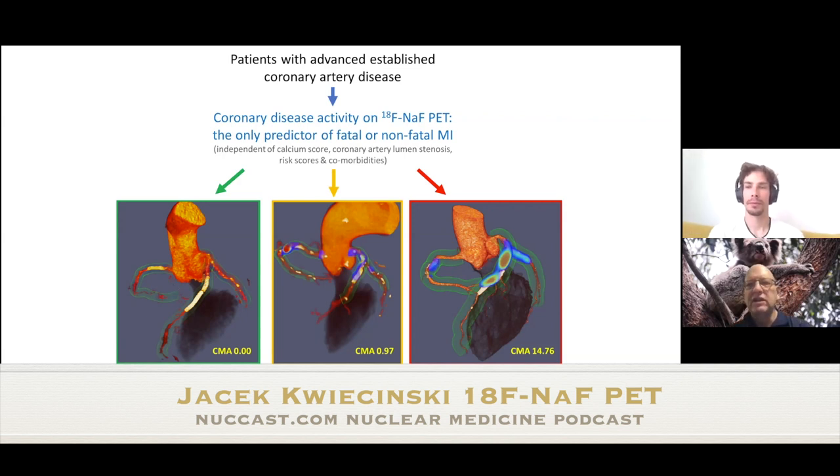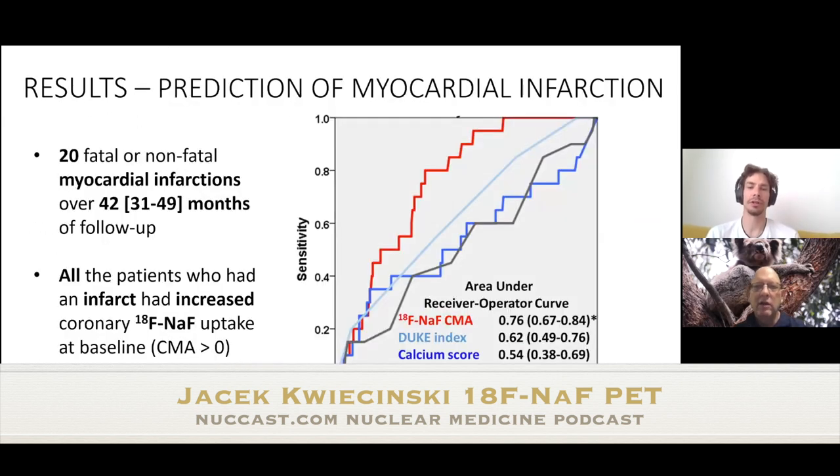Calcium scoring was also significant but showed only a two-fold increase, while the risk scores showed no meaningful difference. This is best seen on the receiver operating curve analysis — the area under the curve for F18 sodium fluoride CMA in red is 0.76, whereas all other measurements — risk scores or calcium score — are close to 0.5, essentially a toss of a coin, providing very little insight.